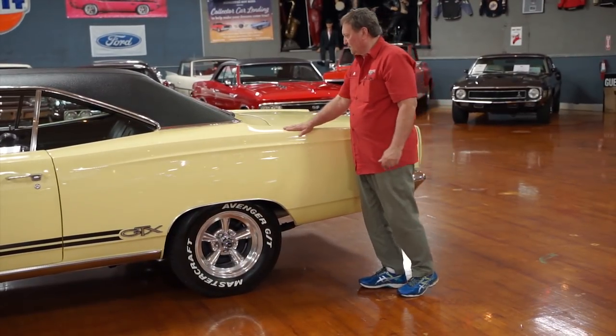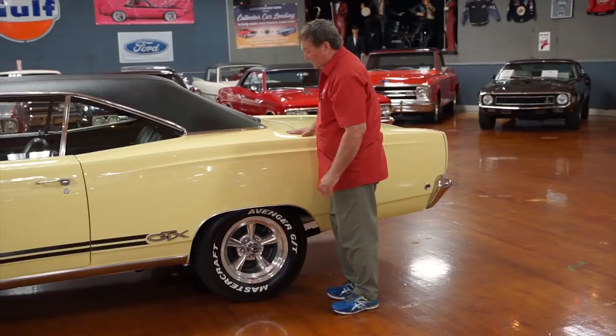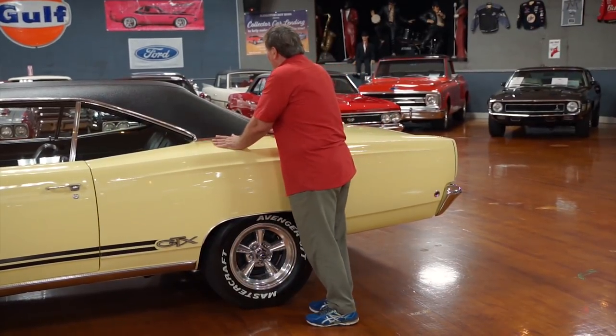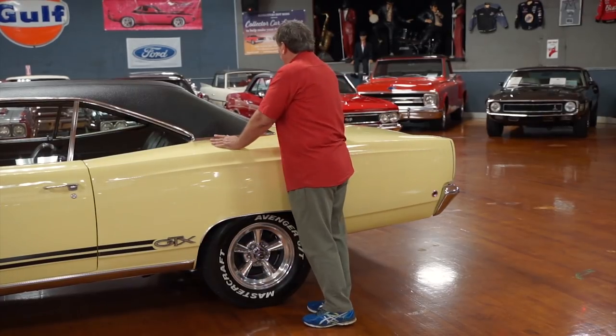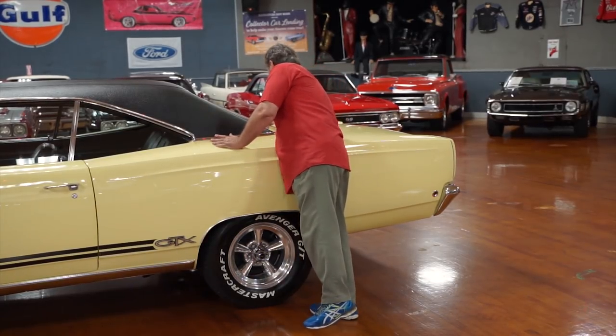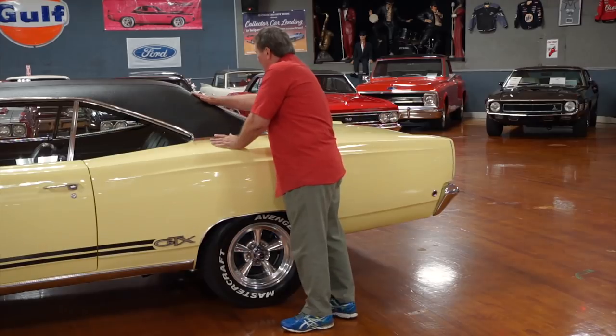Tin everywhere — no filler, no bondo. Really nice solid car. Back window the same way. I can't tell if it's tinted or not — I can't reach the center to read it. So it may or may not be tinted.